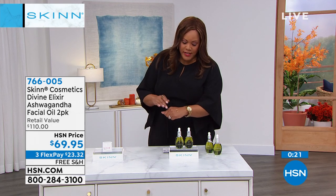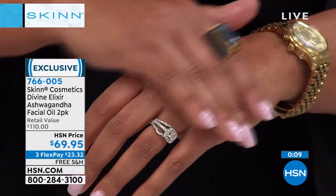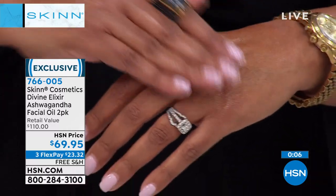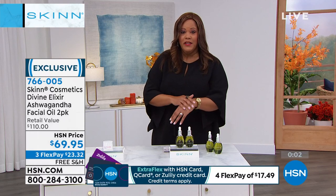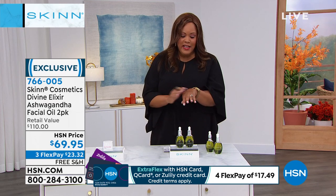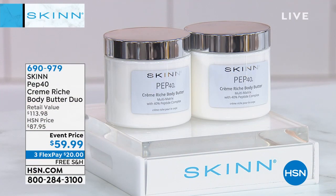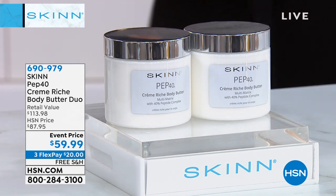Ashwagandha is the king of all Vedic plants because it's an adaptogen — it adapts to what your skin needs. Everyone needs an oil in the winter. This is not a greasy oil — it absorbs really quickly and gives youthful-looking skin. It contains antioxidants that help fight free radicals. It temporarily reduces the look of lines and wrinkles and can be used on the whole body and face. One is $55, but instead of paying $55 twice, you're getting both for $69.95 — just $11 more for an entire second bottle.